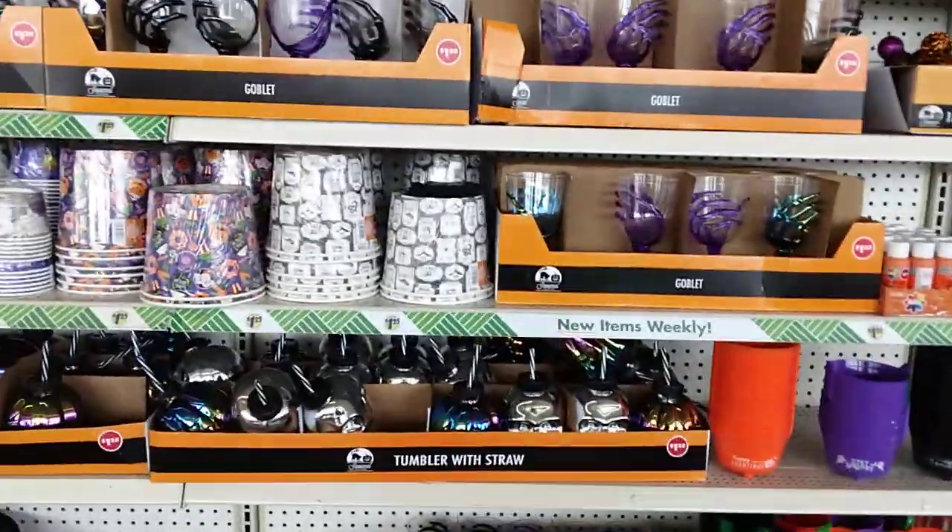So that's basically all of Dollar Tree's Halloween section for 2024. Like, subscribe, comment, share — more videos coming to you soon guys. Peace out, hope you enjoyed everybody!